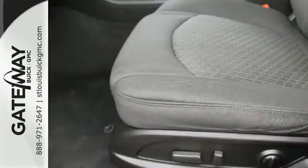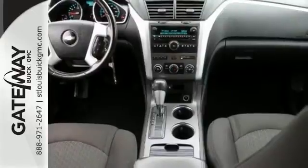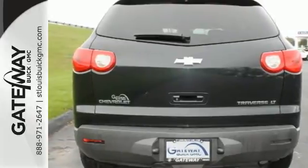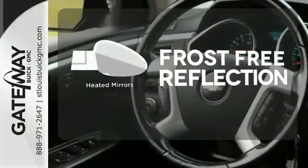Inside you'll find OnStar Emergency SOS, a multi-speaker stereo sound system with a CD player and MP3 decoder, along with 116 cubic feet of cargo space. Say goodbye to the frost and never leave your car with the heated mirrors.